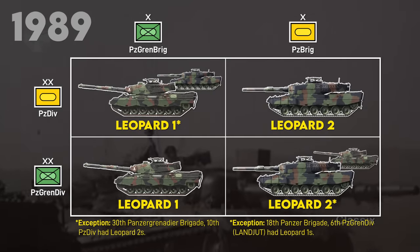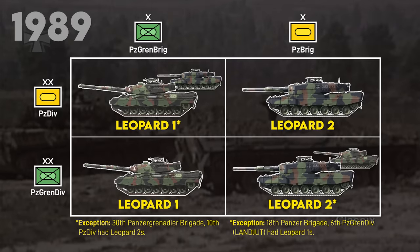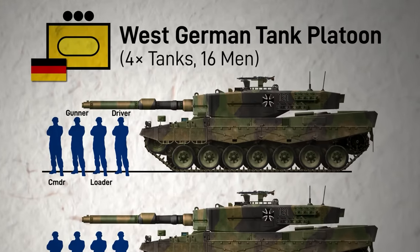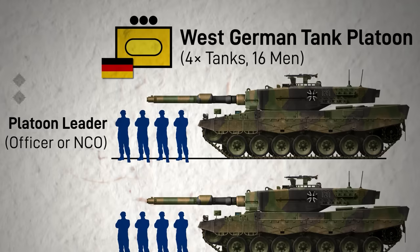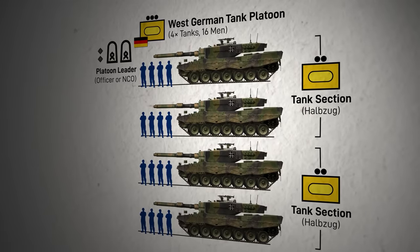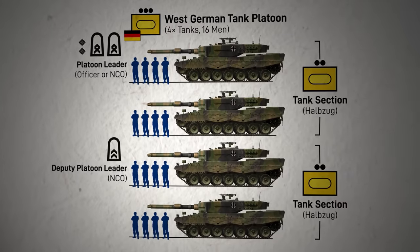Tank battalions under Panzer Brigades, meanwhile, were equipped with the various batch variants of the Leopard 2. Both tanks were crewed by four soldiers: a commander, gunner, loader, and driver. One tank per platoon would be commanded by the platoon leader, who would be a lieutenant in one platoon per company and an NCO in two platoons. Tanks would be split into two half platoons or sections — one under the platoon leader and one under the deputy, who was an NCO.